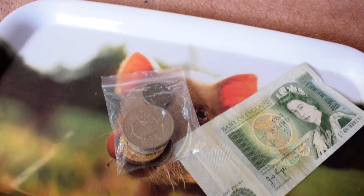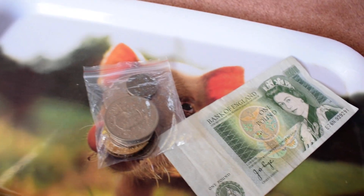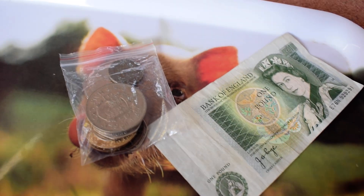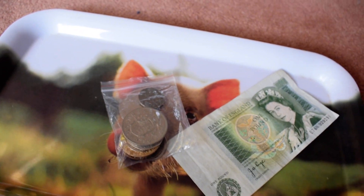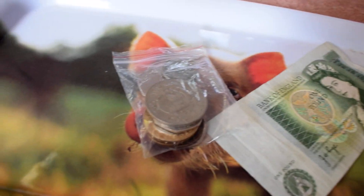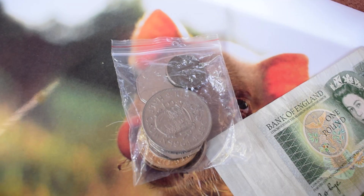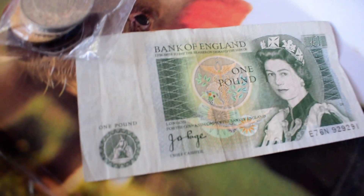Welcome to the video. In this video we will be doing a new addition to the channel, which is having a look at some old, rare, normal, and special coins that exist among us. Starting here today, I thought just on the first video, the bag of coins — a bag of old coins and some special new ones, and the old one-pound note.